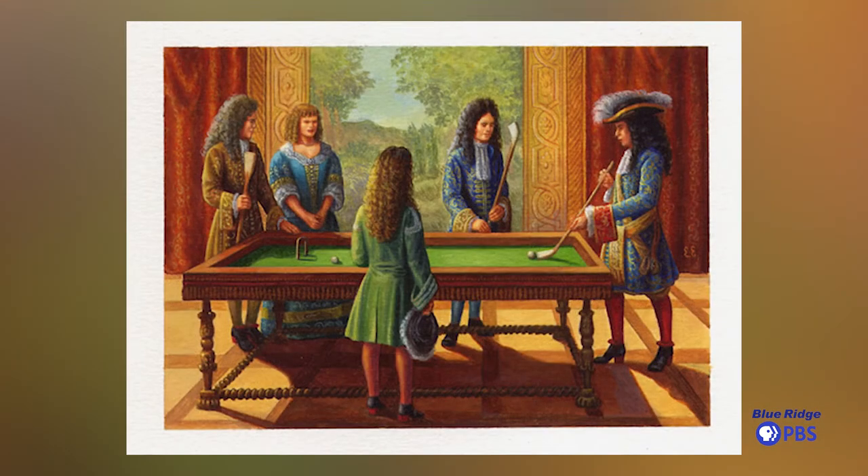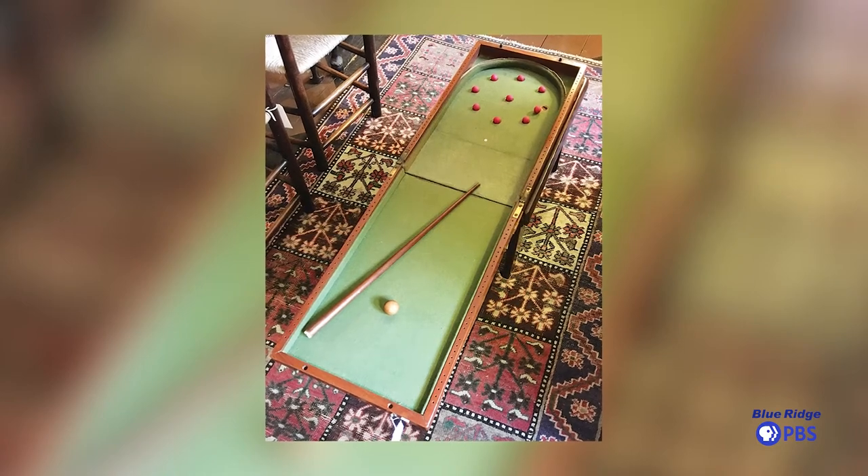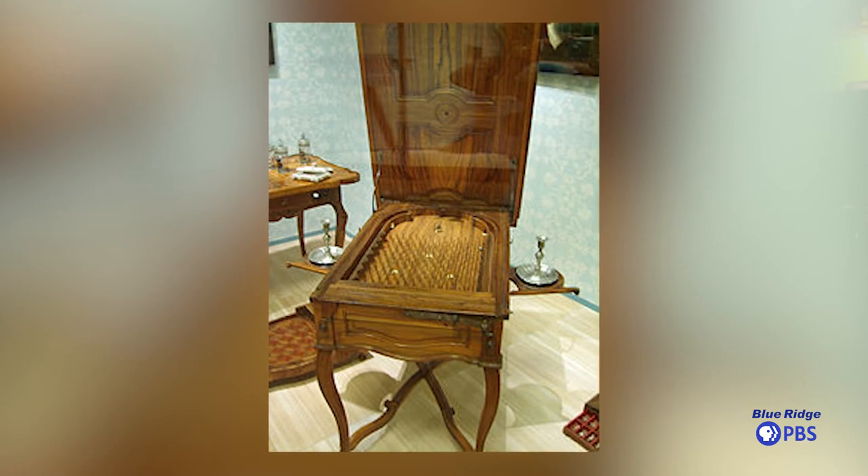Over time they started to add holes to shoot for, then they shrunk it down. Even until about the late 19th century, pinball required a little stick, kind of like the old pool cue. So pinball is derived from billiards.